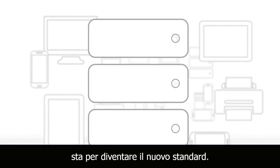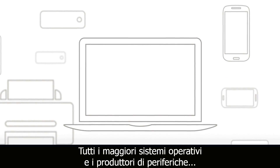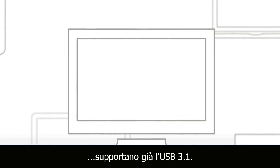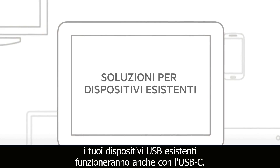While USB 3.1 may still be new to many people, it's fast becoming the new standard. In fact, every major operating system and most peripheral manufacturers already support USB 3.1. What's even better, your existing USB devices will still work with USB-C.